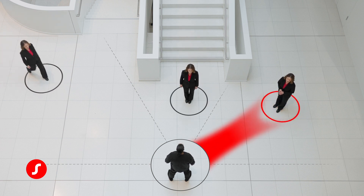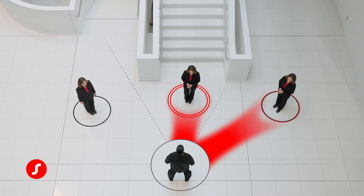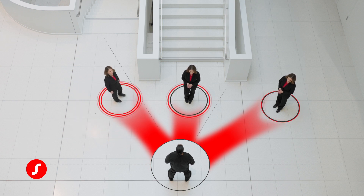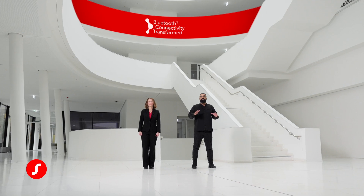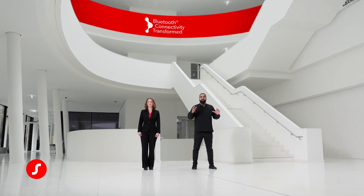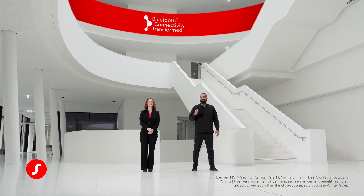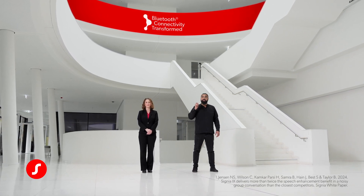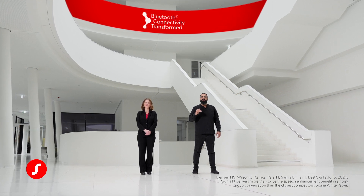Such as real-time conversation enhancement — Signia's breakthrough technology that can track and enhance multiple conversation partners from multiple directions, even if they move, to help wearers hear clearly in group conversations. Real-time conversation enhancement is confirmed to offer twice the speech enhancement in noisy group conversations compared to the closest competitor, even those with AI co-processors.